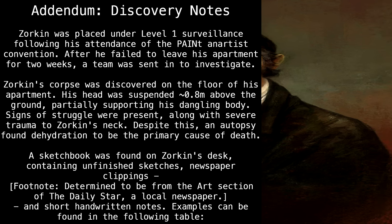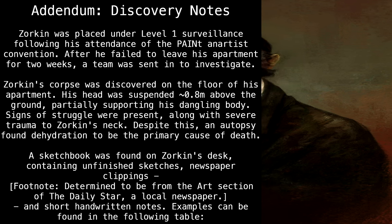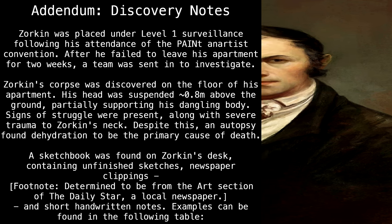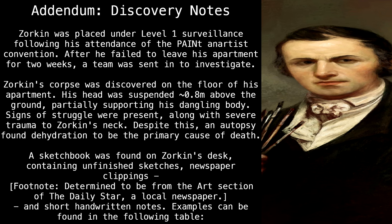A sketchbook was found on Zorkin's desk, containing finished sketches, newspaper clippings — footnote: determined to be from the art section of the Daily Star, a local newspaper — and short handwritten notes. Examples can be found in the following table.